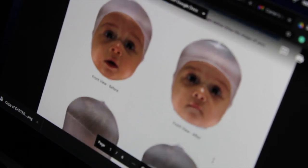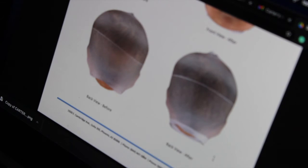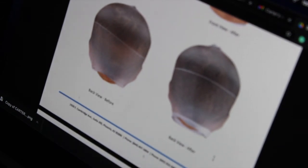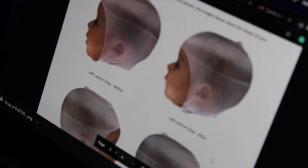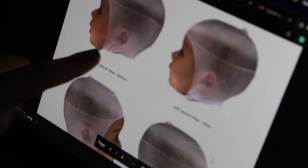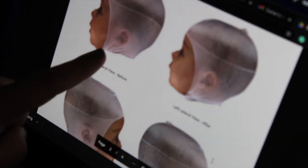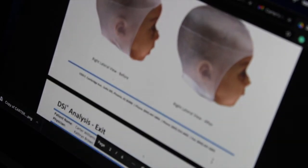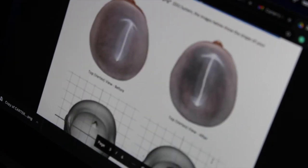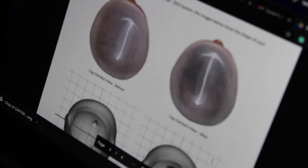Moving to the back view of his head — you can see the shape is indented on one side, where he had the most drastic flat spot. And look at this complete round all the way around after treatment. And this is the vertex, or top view — the 'God view' as I call it, looking down from above. This is where we see the most improvement.